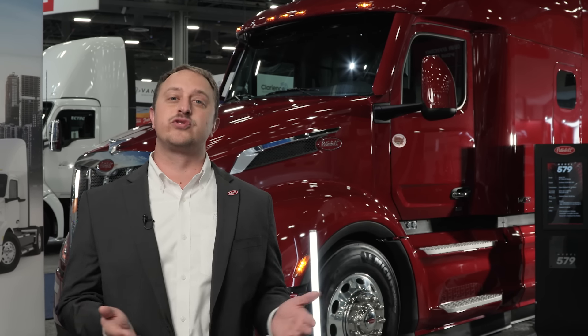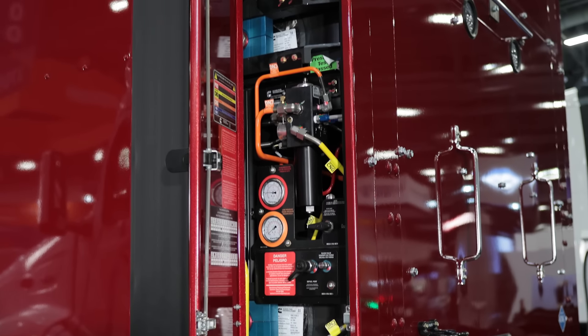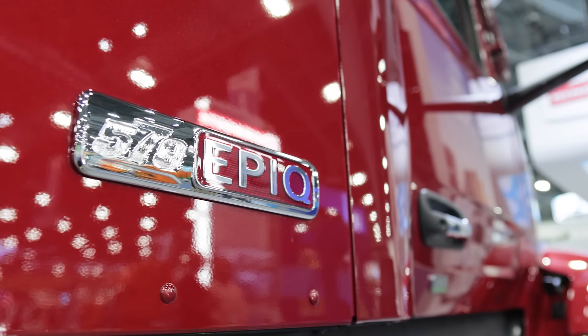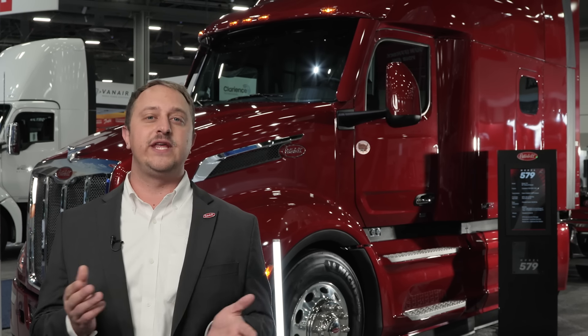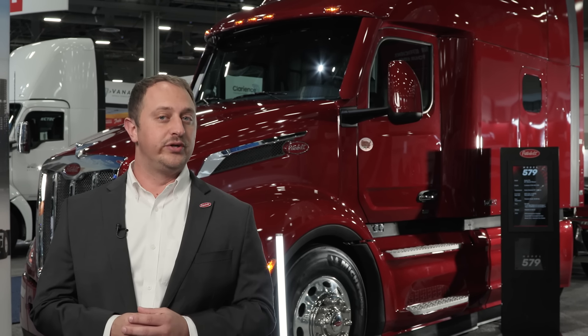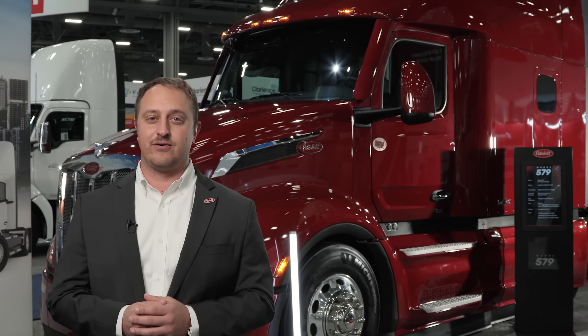The last truck we feature in the booth is our 579 Ultra Loft powered by Cummins Clean Fuel Technologies fueling system and its newly released X15 natural gas engine. It also features an Eaton Endurant 12-speed automated transmission and PACCAR DX40 rear axle. This powertrain has a variety of improvements over the ISX 12N including improved fuel economy, longer service cycles, and higher power ratings.